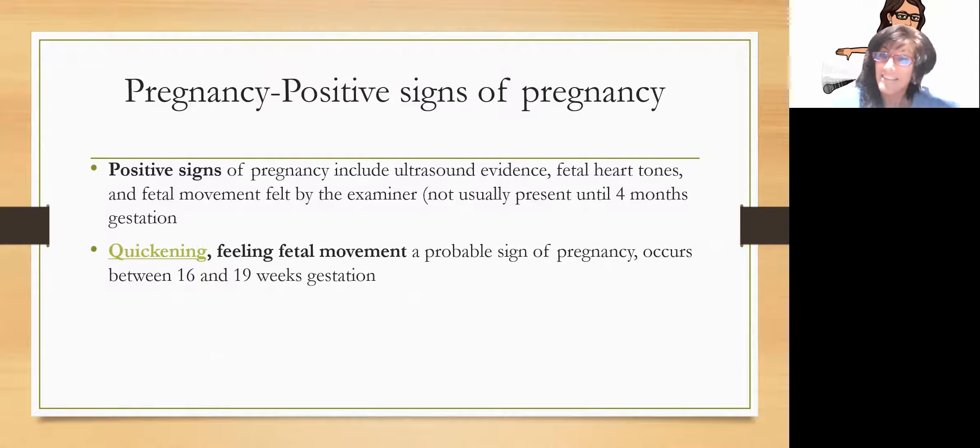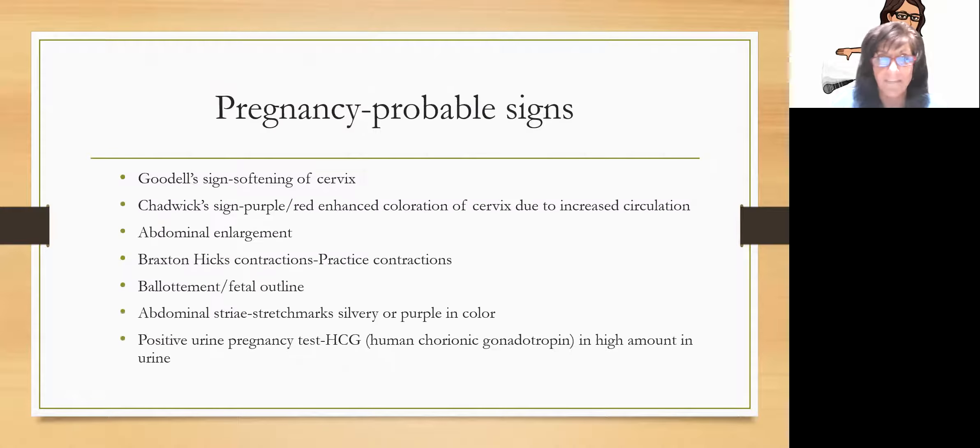Now pregnancy — what are the positive signs? Positive signs mean we're sure you're pregnant. That would be ultrasound evidence where we can see the fetus, fetal heart tones, and fetal movement felt by the examiner, which usually doesn't happen until about four months. Quickening, which is the mom feeling the baby move, is a probable sign of pregnancy and happens around 16 to 19 weeks of gestation.